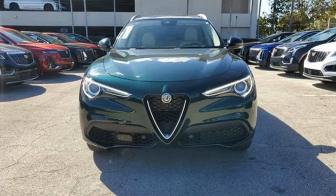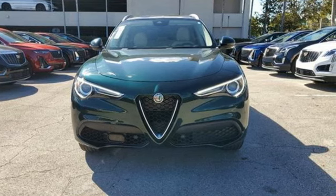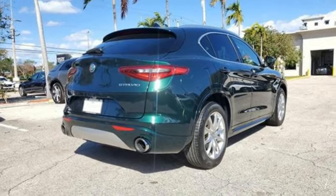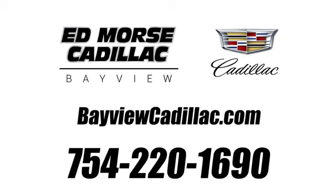The unmistakable, iconic Alfa Romeo. If you've been waiting for the perfect time for a test drive, the time is now. Experience it today. Call us today at 754-220-1690. For value and for service, it's Edmund.